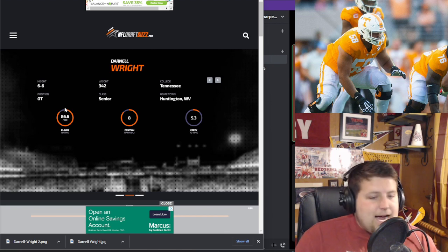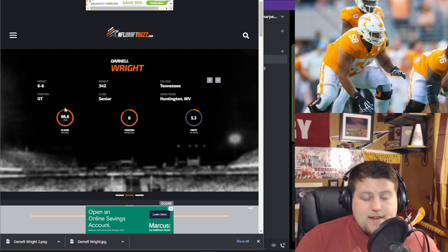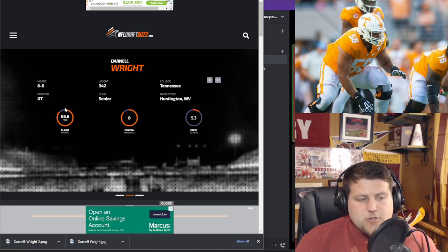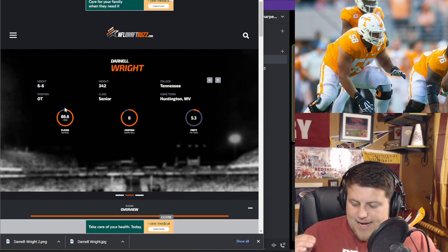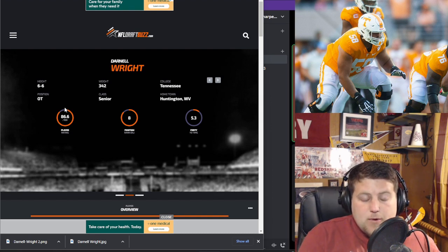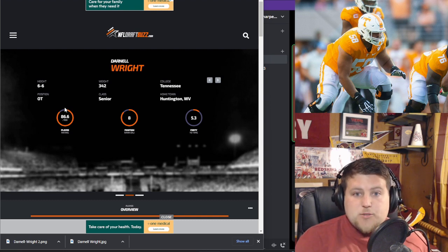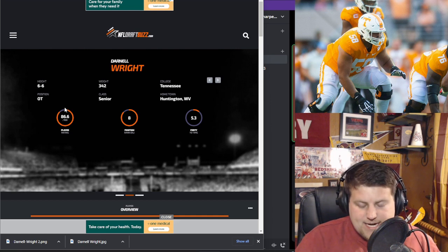Size is obviously a huge strength at 6'6", 335 pounds — tremendous strength, and you can tell he relies on that a lot, likely having been bigger and stronger than most throughout his entire life. He also has good mobility — he can pull and get to the second level. And he has good eyes, whether in pass or run blocking, understanding where the defense is going and moving on to the next man.